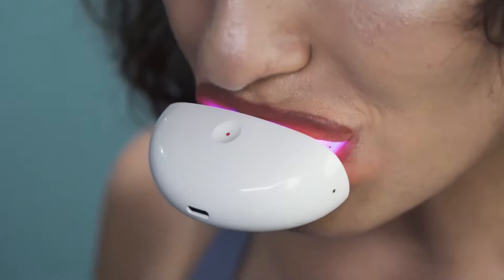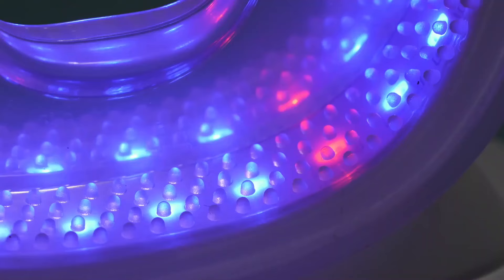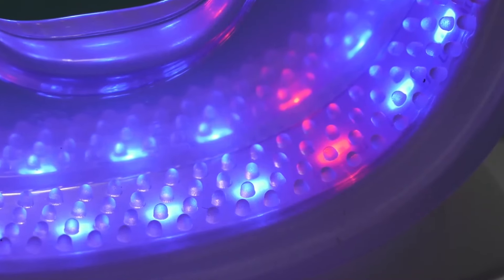Wherever, whenever — with CavoShell's complete care system, forget about the unpleasant feeling in your gums. The one-of-a-kind red LED light matrix soothes your gums gently every time you use it.